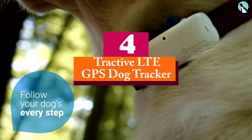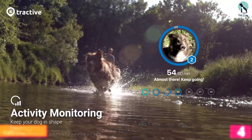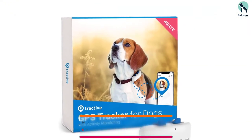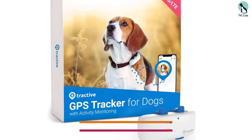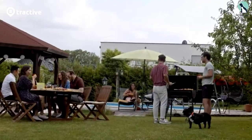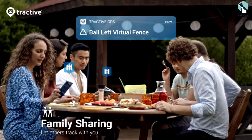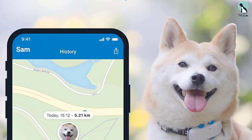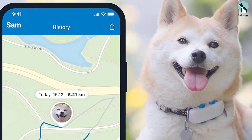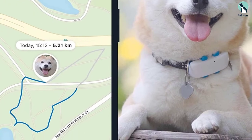Moving on at number 4, we have the Tractive LTE GPS Dog Tracker. Priced at almost 60% cheaper compared to our top pick, the Tractive LTE GPS Dog Tracker is an affordable option to consider. This GPS dog tracker does all that it's supposed to do, which is to track your dog. It doesn't come with health or behavior tracking as the Whistle Go could do, but that's totally fine if all you're looking for is a no-frills dog tracker. The Tractive GPS monthly subscription plan is also cheaper, costing $4.99 per month, compared to Whistle Go Explore's $7.95 per month. It offers the most bang for your buck.